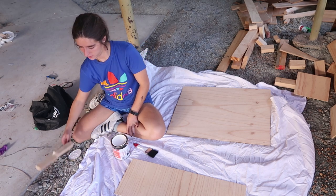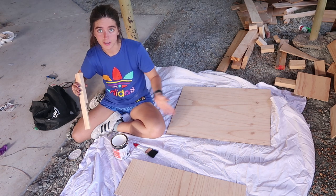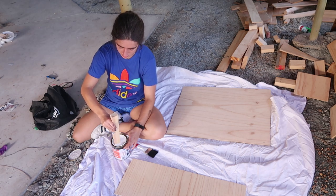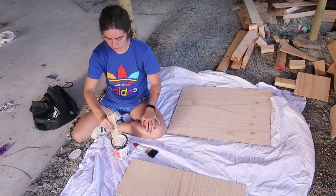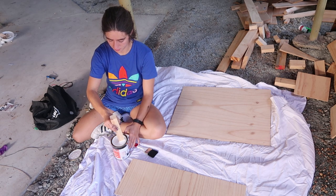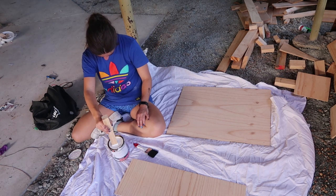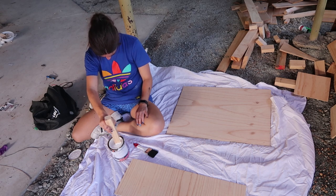While Wes is gone to get stain, I'm going to attempt to paint the pieces that will become our doors. Hopefully I don't screw this up because if I do, Wes might actually murder me — everything is my fault today.